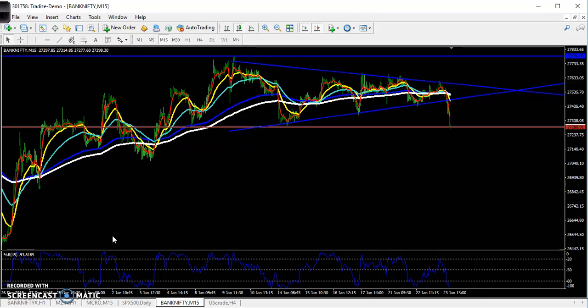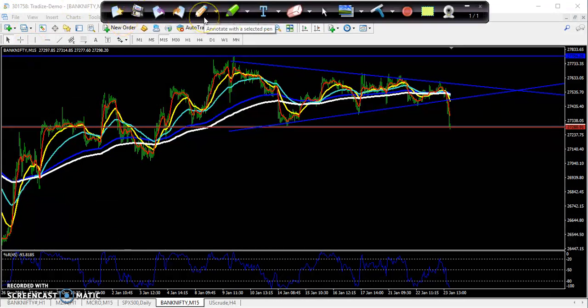Hello traders, welcome to LSB. This is the Bankroll Way, and in this video I will discuss Bank Nifty. This is the Bank Nifty 15-minute chart.